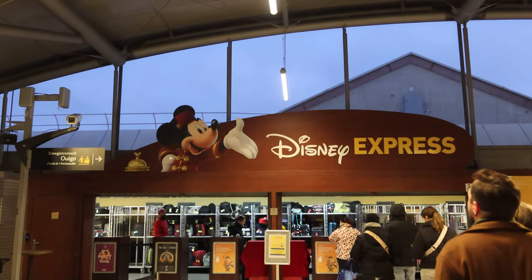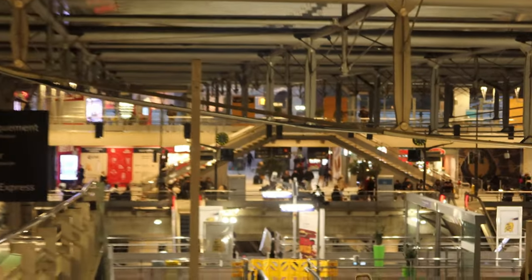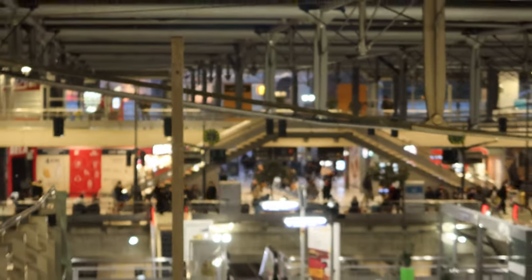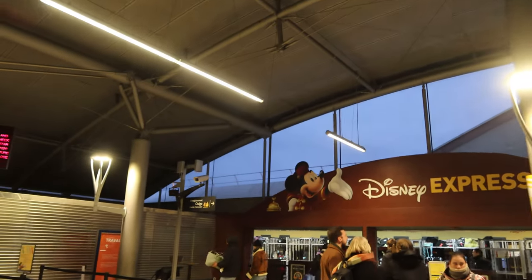Our bags got brought here to Disney Express. To give you an idea of where that is: right down at the front is the exit directly to the security checks of Disney, and we've then walked up along this way to the back corner — you can't miss it. There it is.